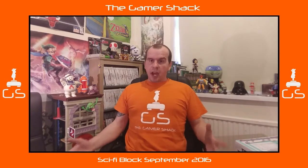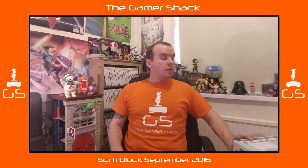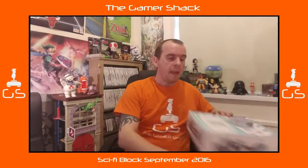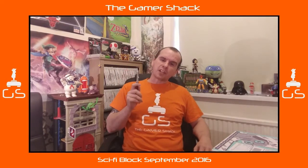I don't know how this is going to turn out. It might be alright, it might be crap, but we'll go on with it. Anyway, we have Sci-Fi Block. Those of you who aren't aware of what Sci-Fi Block is, it's a monthly subscription service from the guys over at Nerdblock.